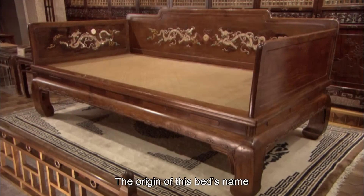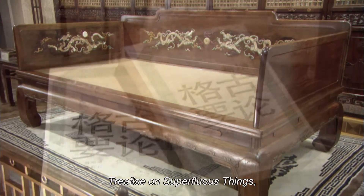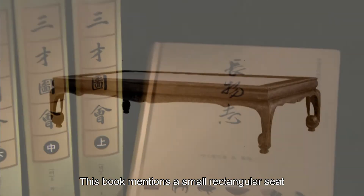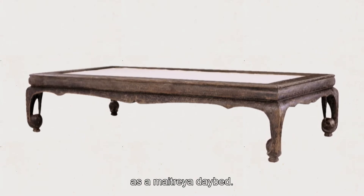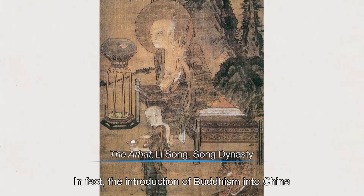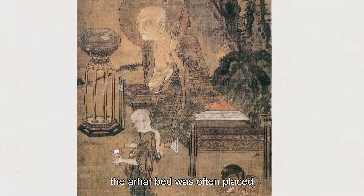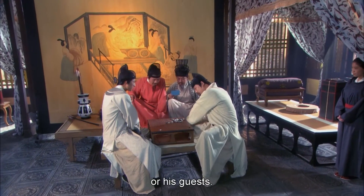The origin of this bed's name is something of a mystery, but Jung Hung's treatise on superfluous things, written in the late Ming dynasty, might contain a clue. This book mentions a small rectangular seat used for meditation, known as a Maitreya day bed. In fact, the introduction of Buddhism into China played a crucial role in the evolution of Chinese furniture. Before the Qing dynasty, the our hat bed was often placed in the middle of a hall and used by either the master of the house or his guests.